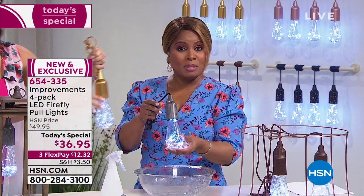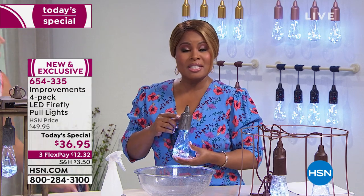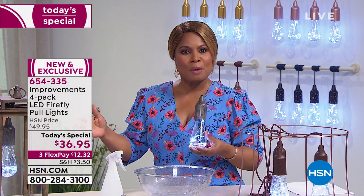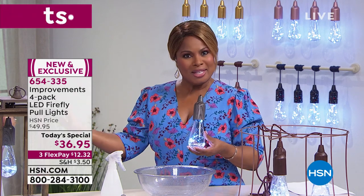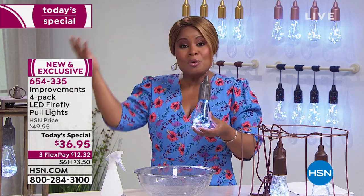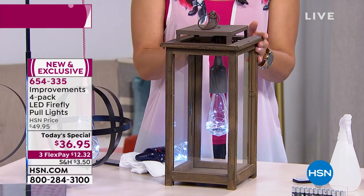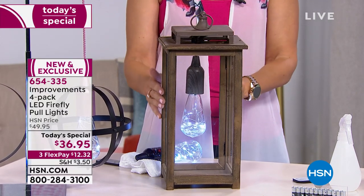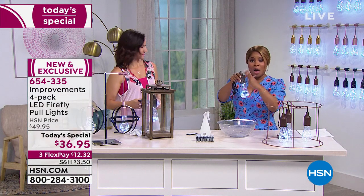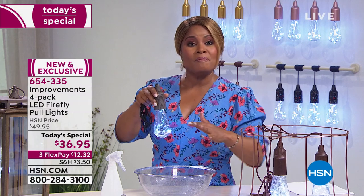This is going to be our Today's Special — it will be the only time for the year you can buy this exact design at this value. Now's the time you're setting up for all those outdoor events — off the heels of Memorial Day, on to summer soirees, backyard barbecues, graduations, and Father's Day coming up in just over two weeks. For practical purposes, they're great — from time to time we experience power outages, and wouldn't it be nice to know that if the power goes out, you have your four pull lights ready with batteries included and the remote control to turn them on.